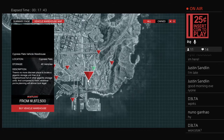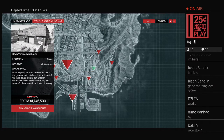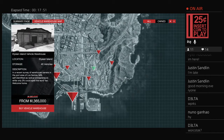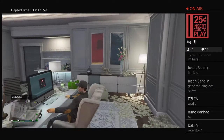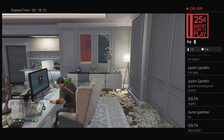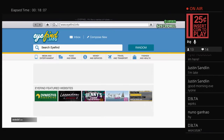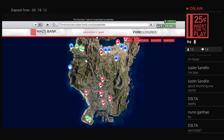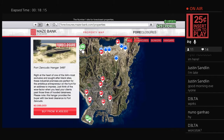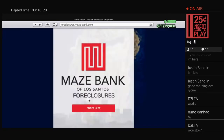Somebody mentioned the vehicle warehouses may have been on sale — let's check. They are 30% off! That started back on Friday — I didn't know that. So yeah, vehicle warehouses are 30% off. And everything on the Maze Bank Foreclosures website — biker clubhouses, hangars, bunkers — all of those are 30% off still, so definitely take advantage of those.